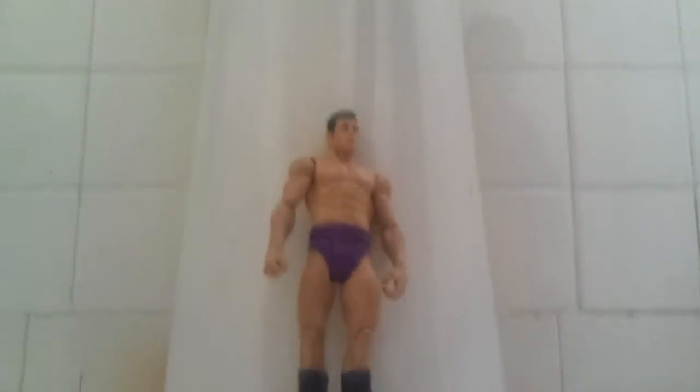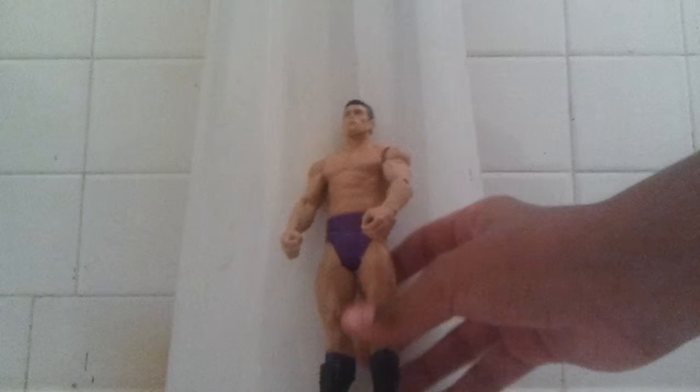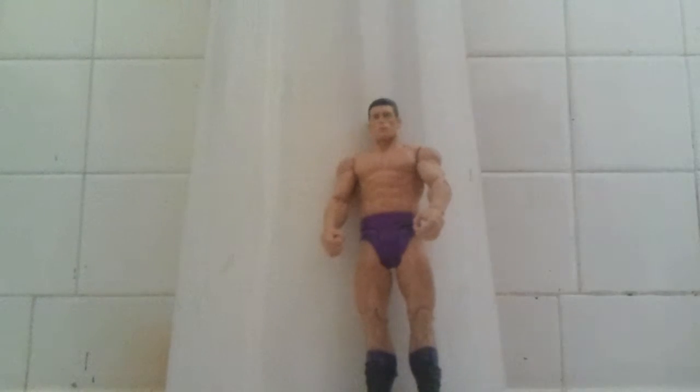Hey guys, I'm back with another review — Mattel Basic Cody Rhodes, one of their early WWE stuff.